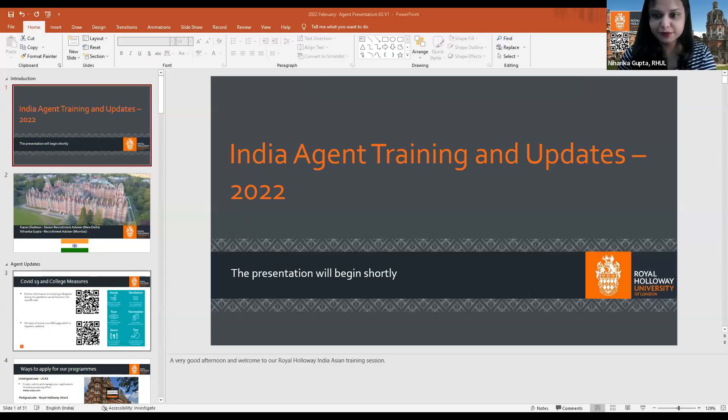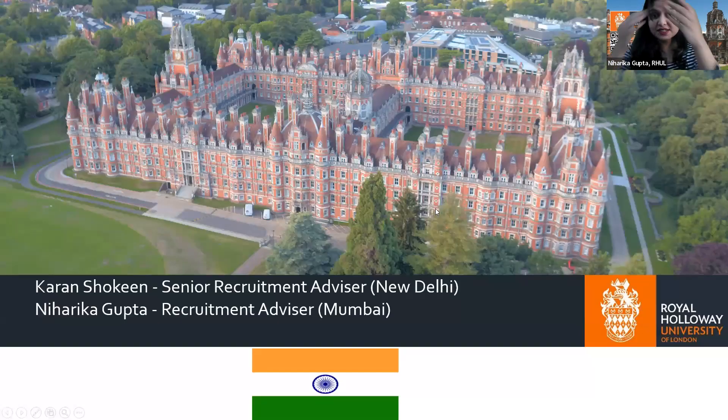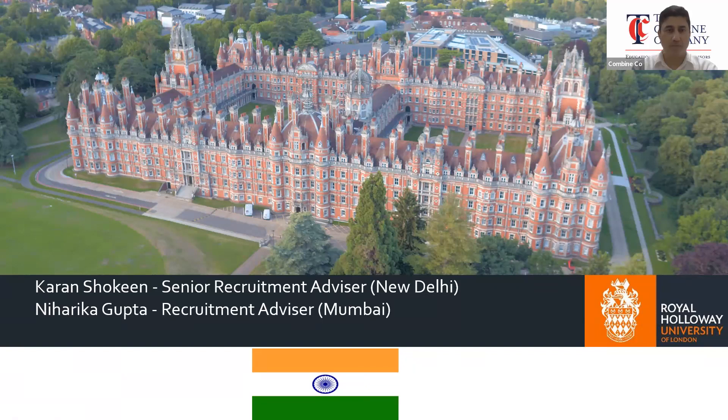I'll share my screen and run through a short presentation, keeping it interactive. This is the Royal Holloway campus, and the two of us representing the university in India are Karan Shahkeen, the senior recruitment advisor based in Delhi, and myself in Mumbai.